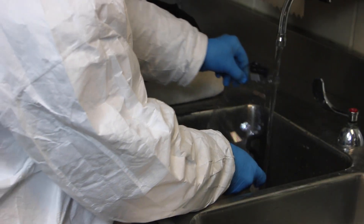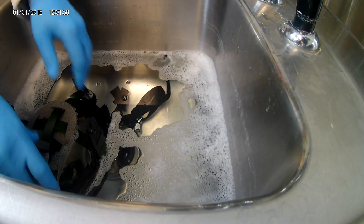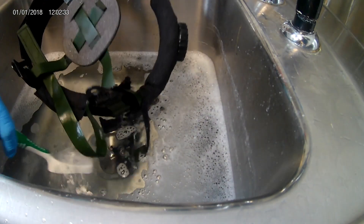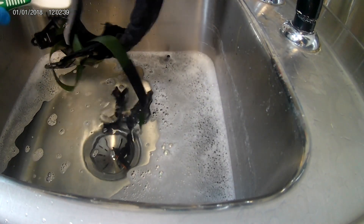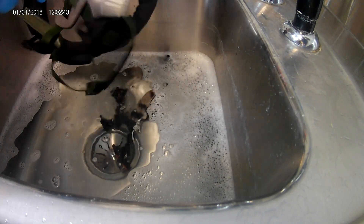Thoroughly rinse and hang to dry. To clean the headband and suspension assembly, soak it in the detergent water solution, then wash thoroughly using a soft bristle brush. Rinse off soiling and detergent under running water. Use a clean dry towel to remove excess water and hang to dry.